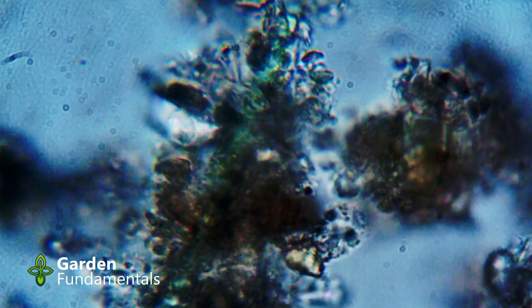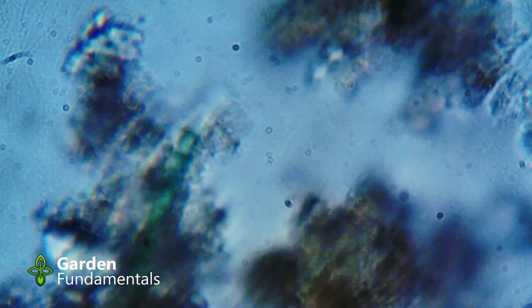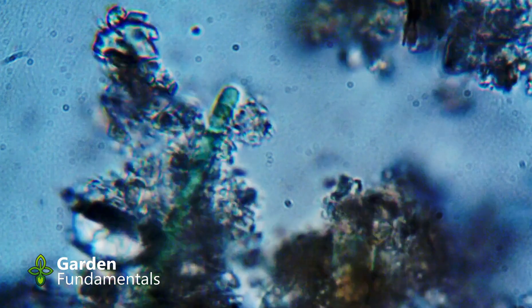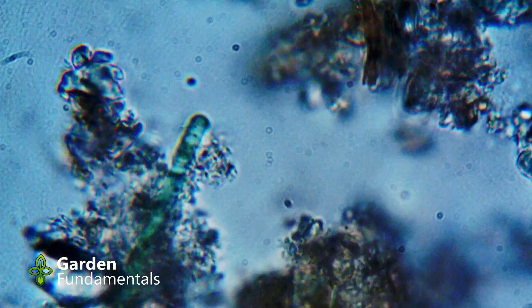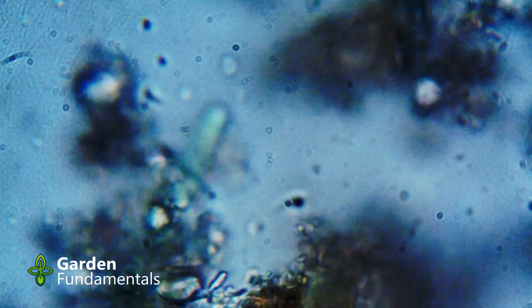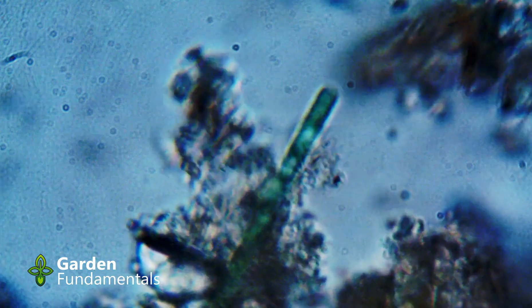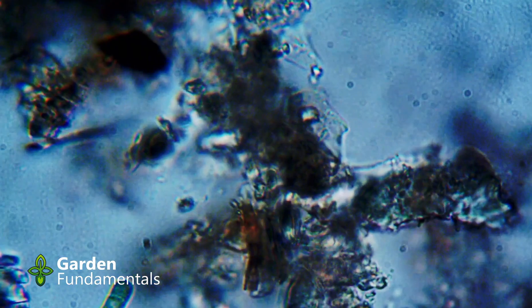Gardeners become obsessed with plant diseases, and microbial pathogens are certainly important. What is more surprising to me is that most diseases are preventable, not by direct actions of the gardener, but by the activity of invisible microbes in and on the plant.